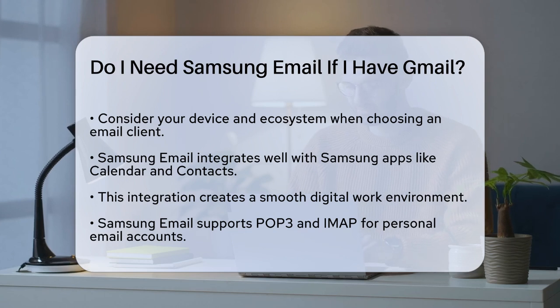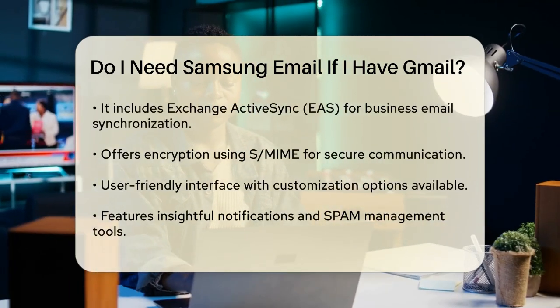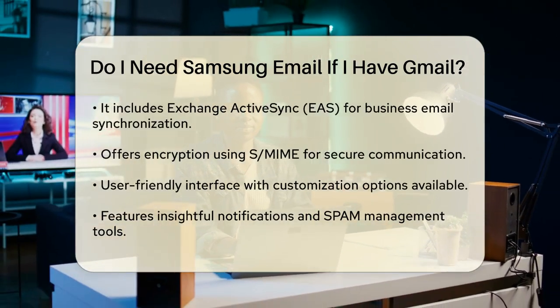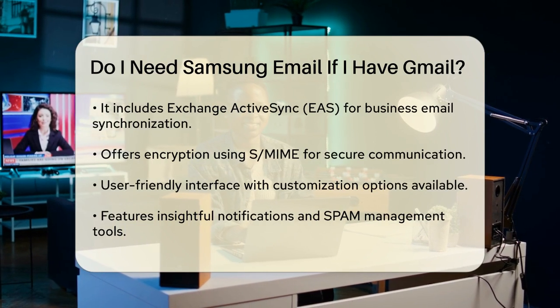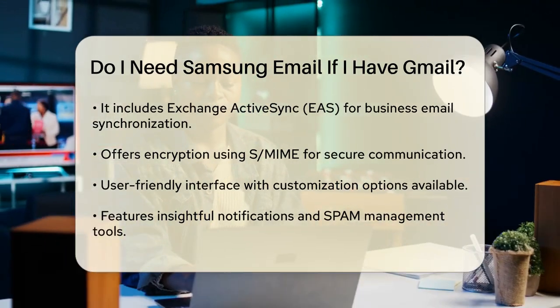Samsung email also offers some unique features that might appeal to you. For instance, it supports POP3 and IMAP for managing personal email accounts, and it has Exchange ActiveSync (EAS) integration for business emails, which includes synchronizing your Exchange server-based emails, calendars, contacts, and tasks. Additionally, it provides encryption using S/MIME for secure email communication.